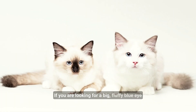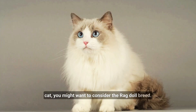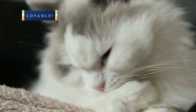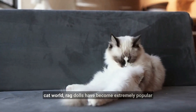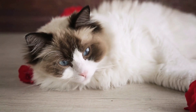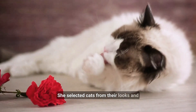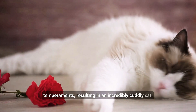If you are looking for a big fluffy blue-eyed cat, you might want to consider the Ragdoll breed. These beautiful cats have long silky fur and are incredibly lovable. Although they were almost thrown out of the cat world, Ragdolls have become extremely popular and have a devoted fan base. The breed was created in the 1960s by breeder Anne Baker, who selected cats for their looks and temperaments, resulting in an incredibly cuddly cat.